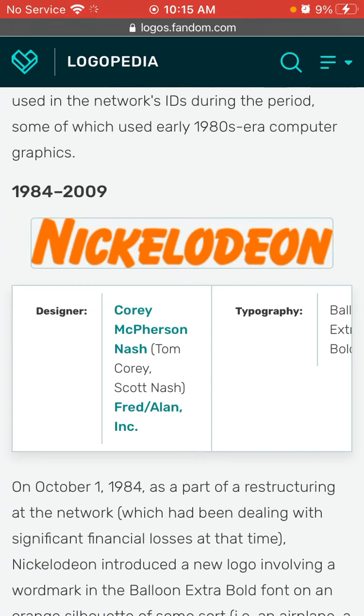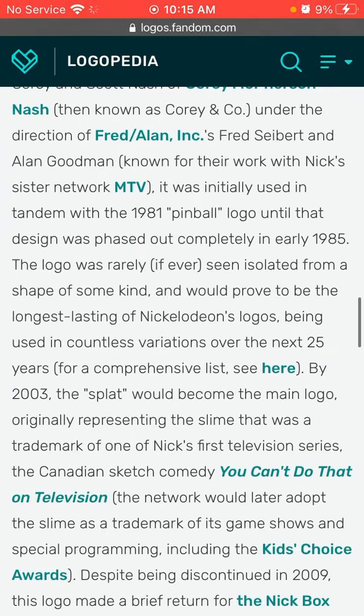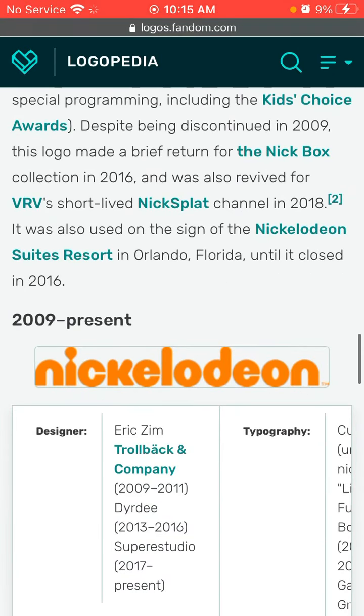1984 to 2009. This is known as the longest logo in Nickelodeon's history. This lasted until 2009. We have Nickelodeon in black and orange text.